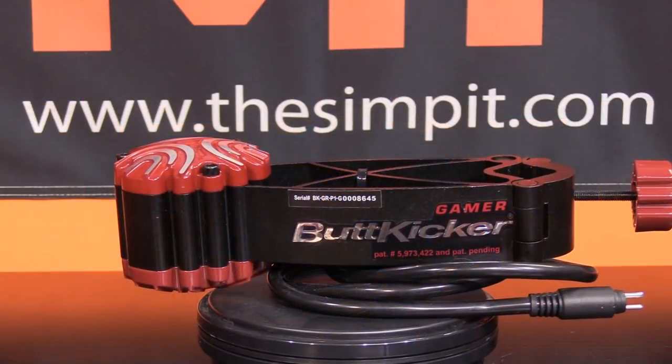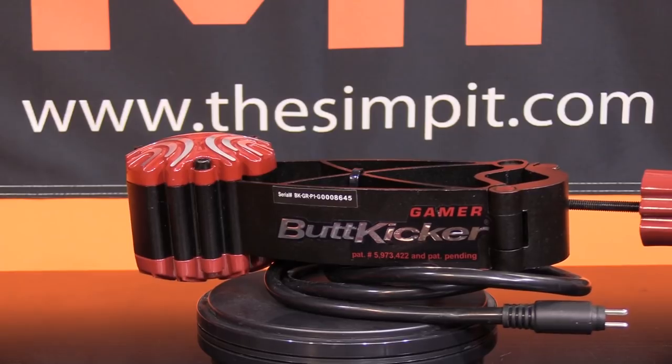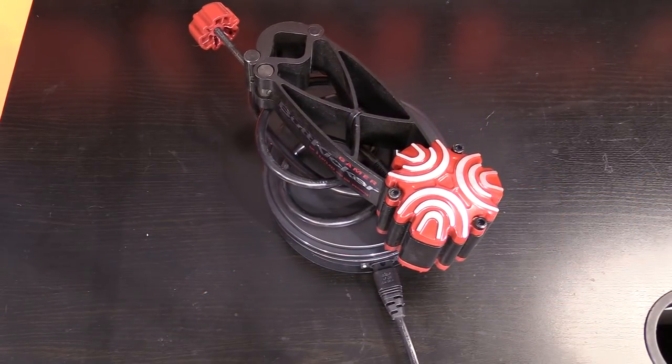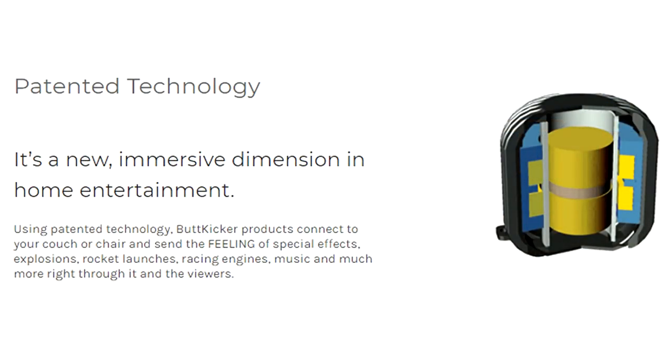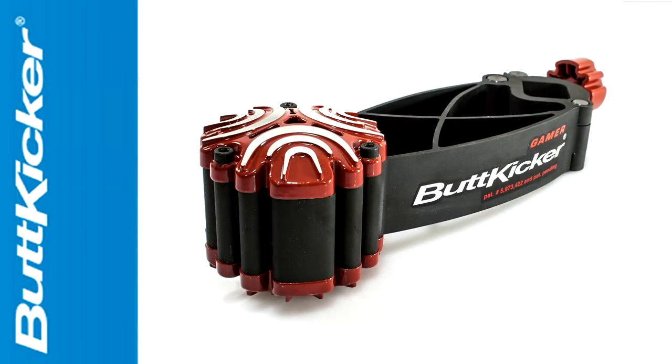What the heck is a butt kicker? Well, a butt kicker is a tactile transducer or a haptic feedback device. A butt kicker is about the least expensive massive upgrade that you can do to your sim chassis that takes very little extra work. A butt kicker is a tactile transducer — it's a vibration machine. It's going to take audio frequencies and transmit them into your sim chassis.